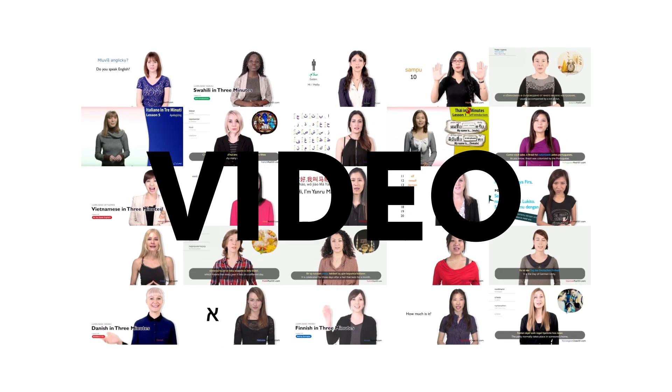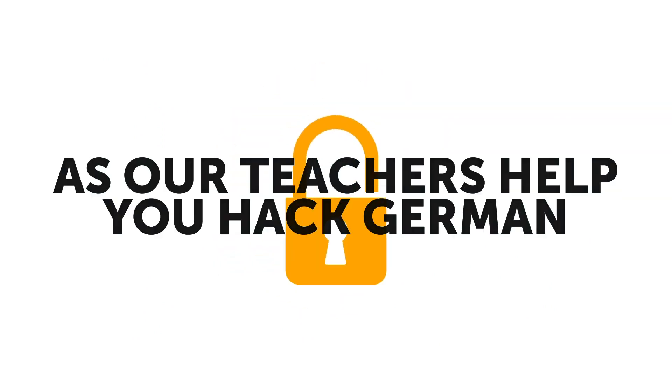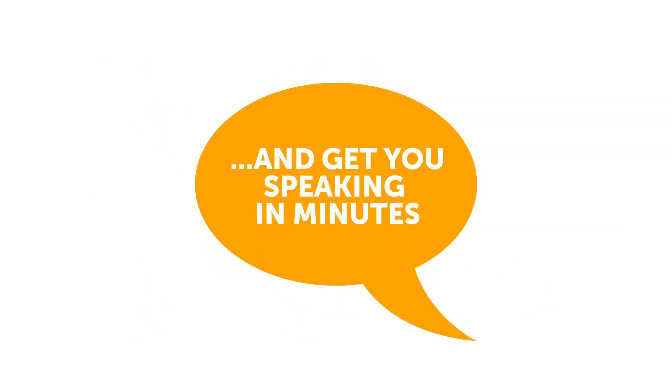First, new lessons are published every week, and you get them for free. Enjoy learning with fun and effective audio and video lessons with real teachers. Make the most of your study time, as our teachers help you hack German and get you speaking in minutes.